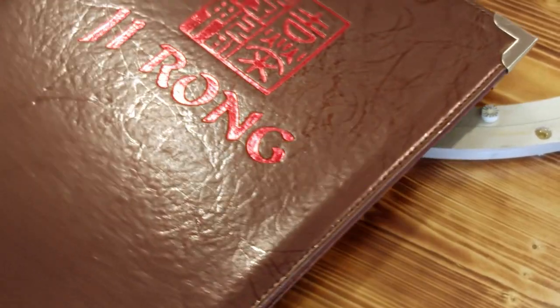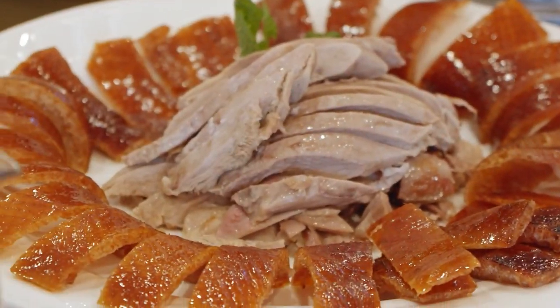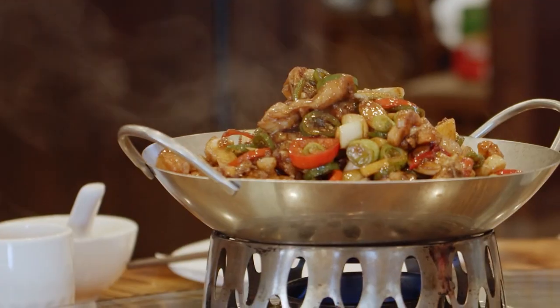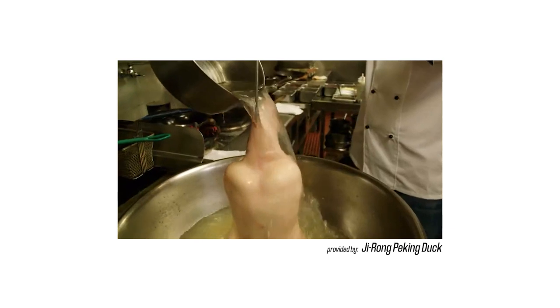We are here at Chirong Peking Duck located in Rosemead. Today we ordered the Peking duck, and not only that, we also got the house special tasty frog.